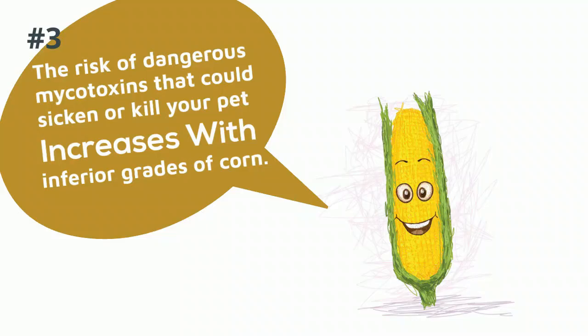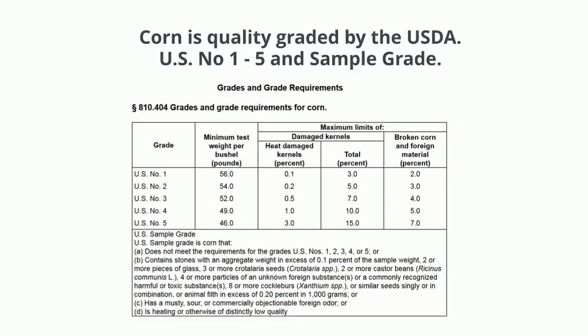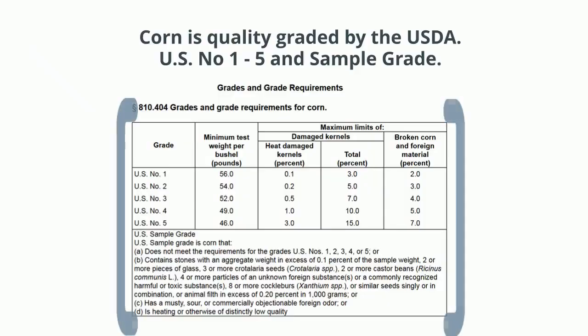The risk of dangerous mycotoxins that could sicken or kill your pet increases with inferior grades of corn. Corn is quality graded by the USDA, U.S. number one through five, and sample grade.